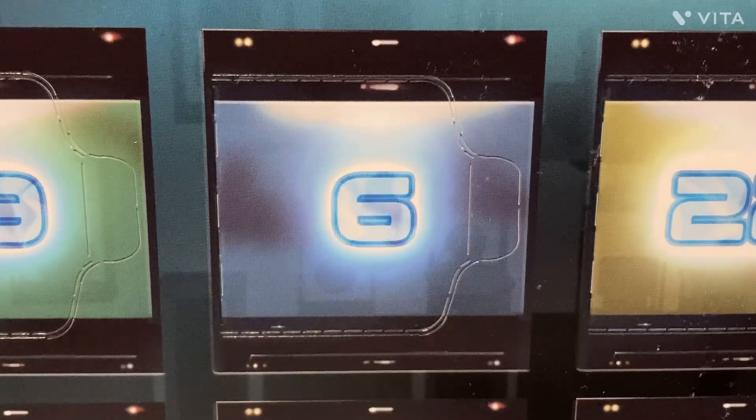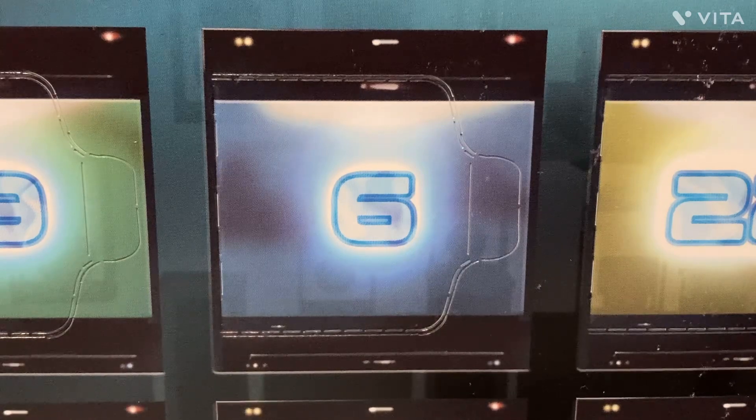Hey guys, welcome back to another video. It's December 6th, so we're opening up the 6th box in our advent calendar. If you didn't see what I opened up yesterday, in the Guardians of the Galaxy it was Rocket Raccoon, and in the Harry Potter it was the Chamber of Secrets with Salazar Slytherin's stone head, which was interesting, like I said yesterday.